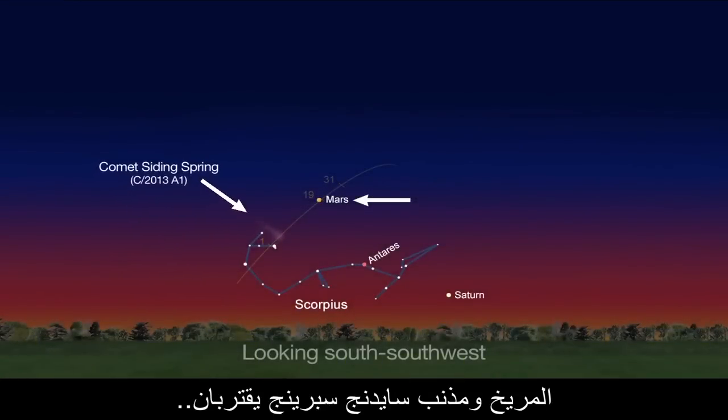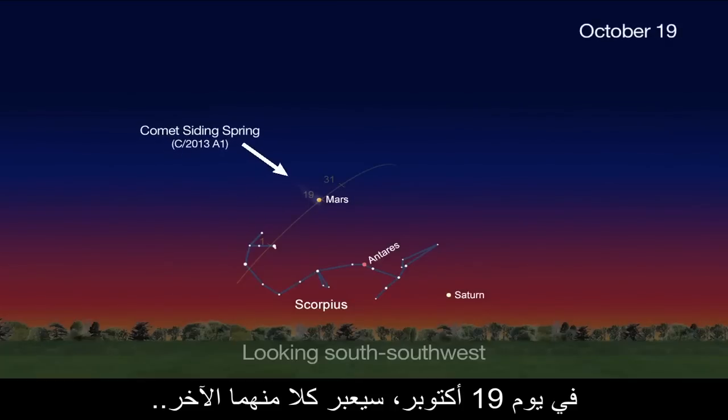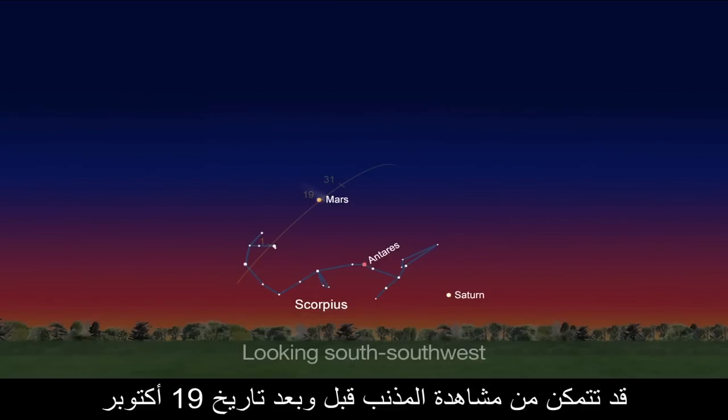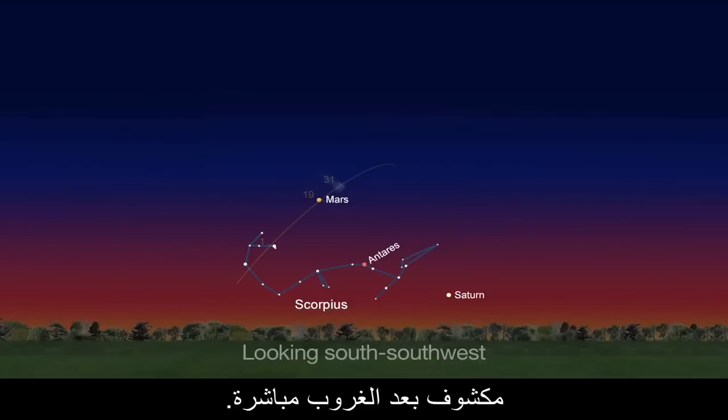Mars and Comet Siding Spring are moving closer to each other this month. On October 19th, the comet and the planet pass within 81,000 miles of one another. You may be able to spot the comet leading up to and after the 19th, but from the U.S. you'll need an unobstructed view of the south-southwestern horizon just after sunset.